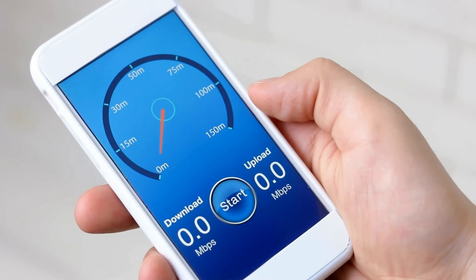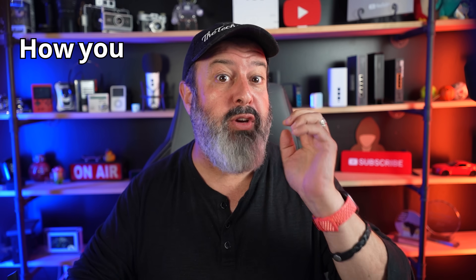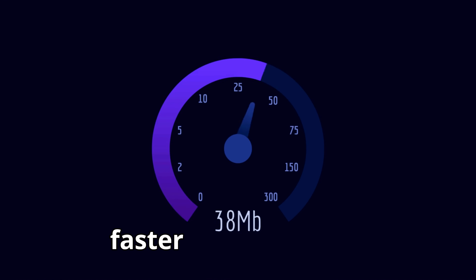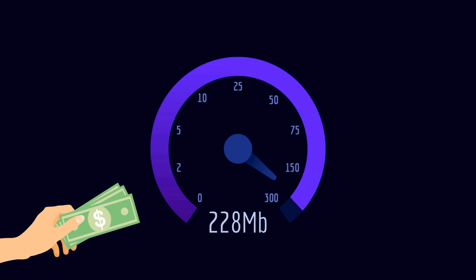Could you be slowing down your own internet speed without realizing it? I'm going to show you how you can check and what you can do about it. Firstly, and to be clear, you are not going to get faster internet speed than you're paying for. If you pay for 500 megabits per second from your internet service provider, nothing is going to get you 1 gig.